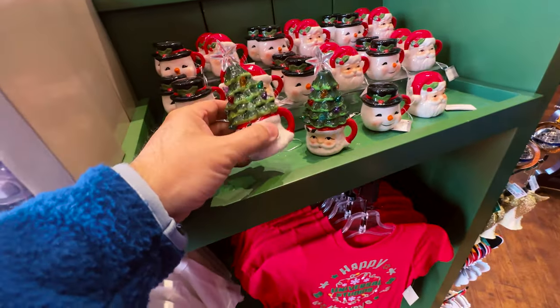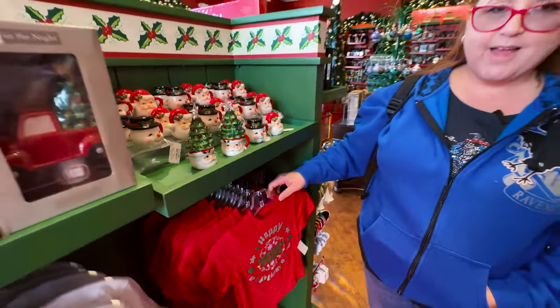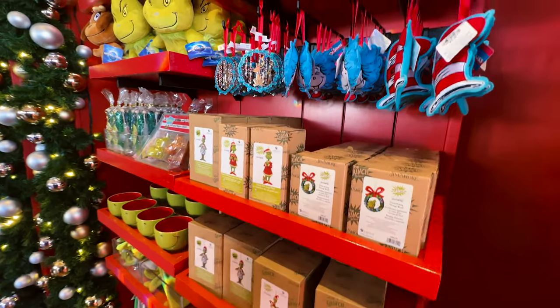And look at this one — Santa's got the whole tree on his head, that hurts! Look at this small t-shirt — Happy Holidays Universal Studios, it's really cute. Love it. And then there's Grinch stuff, of course — that's all year long.